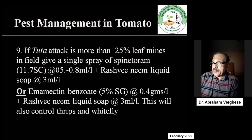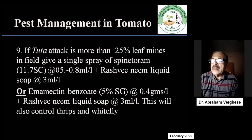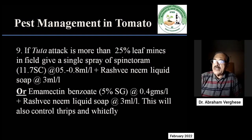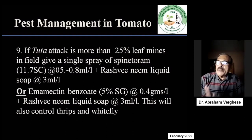If the Tuta attack is more than 25% based on the leaf mines in the field, then a single spray of spinitoram at about 0.5 ml to 0.8 ml per litre, along with Rashmi neem liquid soap as sticker at the rate of 3 ml, should be given. The alternate spray — not a repeat spray — is emamectin benzoate at the rate of 0.4 g per litre with the same liquid neem soap as sticker. This will also control thrips and whiteflies.